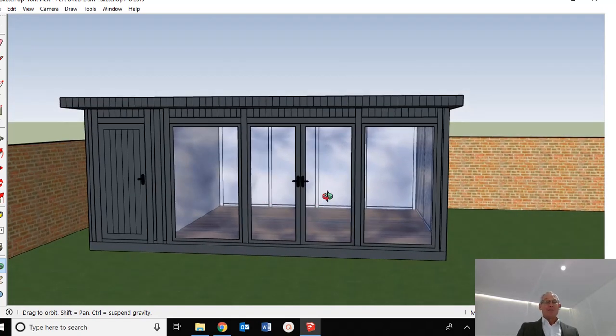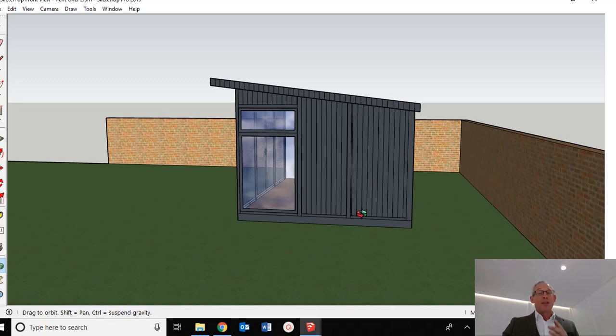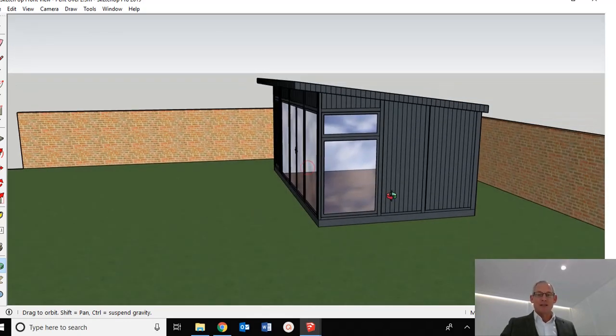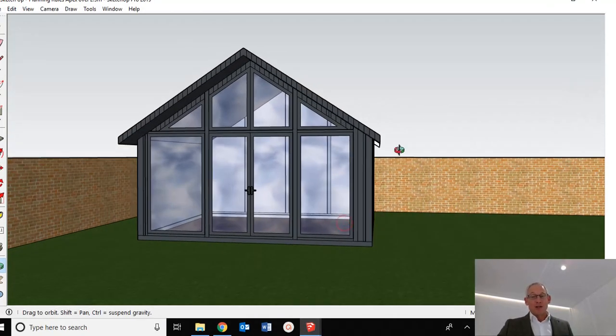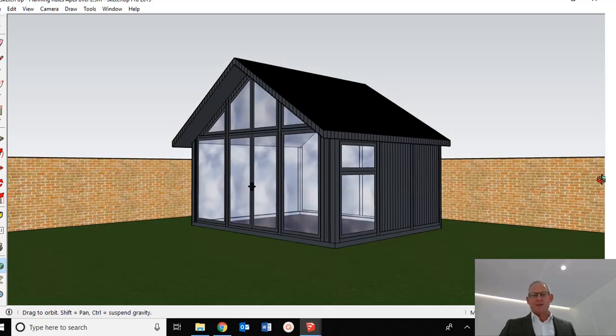If you have the luxury of coming more than two meters away from the boundaries, the rules change. On a pent building it's 2.5 meters on the eaves or low point, but you can go up to three meters on the high side — really handy for a gym, table tennis, or darts. If we go to an apex building more than two meters from boundaries, the eaves remain at 2.5 meters but you can make the ridge up to four meters high. Typically we go around three and a half meters, which looks really nice and gives a very palatial feeling of space.